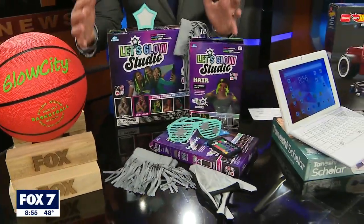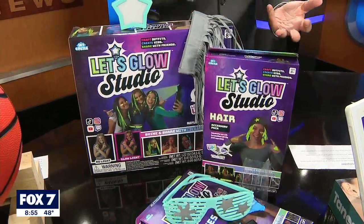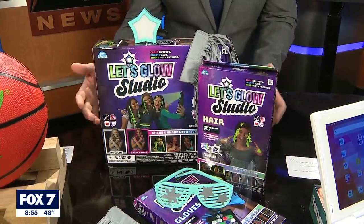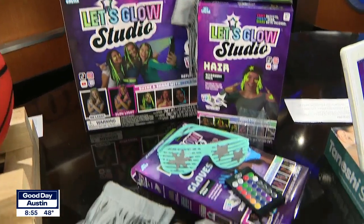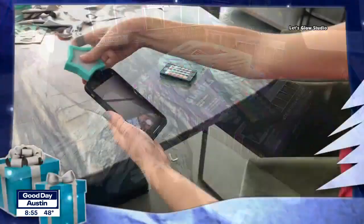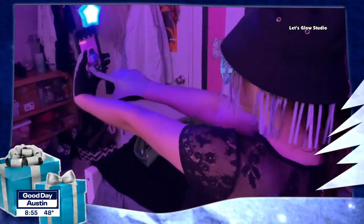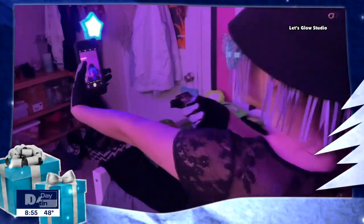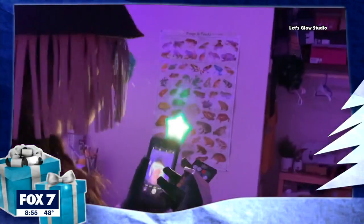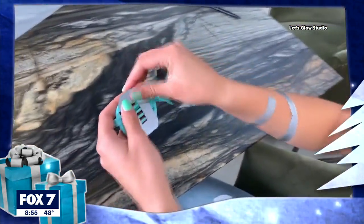Back out here live, this is the Let's Glow Studio. The tweens in my life love TikTok, love Insta stories. This is the way to take things to the next level. The hair bands and accessories are made from reflective materials. You attach the Let's Glow Studio LED clip to your phone, and then it's all magic from there — light up your photos, your videos, your live stream. You can customize your look using reusable hair, non-toxic stickers, and stencils.